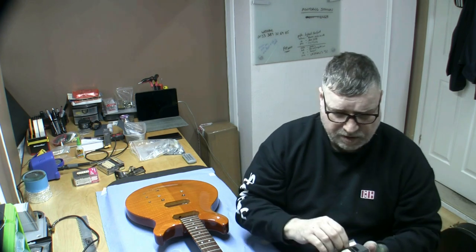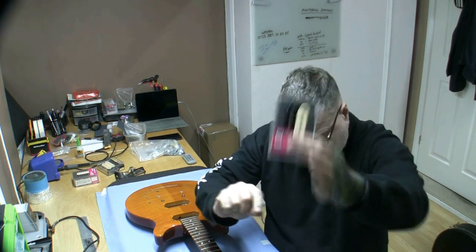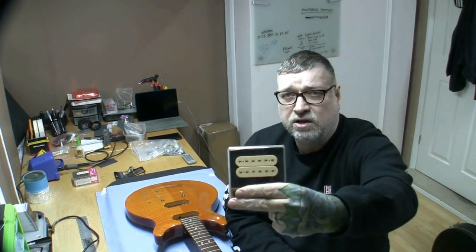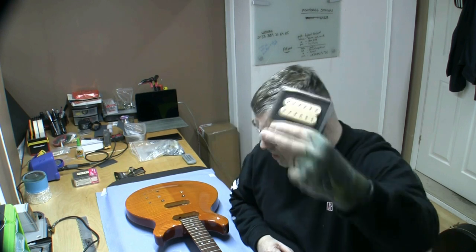So that's an SH-1N 59 model in zebra, four-conductor — that's going in the neck. Now I need to decide what to pair it with at the bridge. I could just stick the original 59 back in, that'd be fine, but I want to go zebra/zebra. I also have a DiMarzio Super Distortion that came in one of my super strats — a Fender copy with a Mighty Mite neck, figured maple top, done in green. It sounds exquisite, and I'm thinking of sticking that in here.